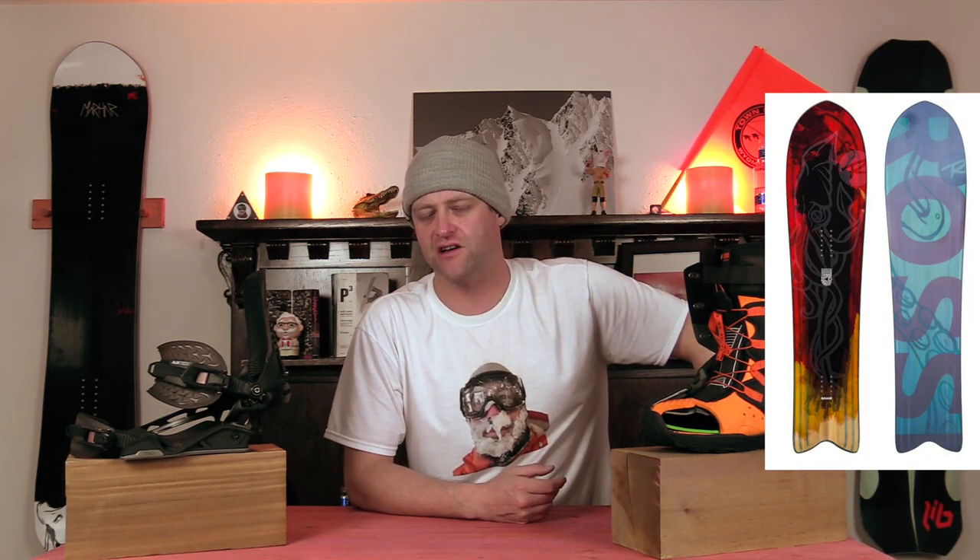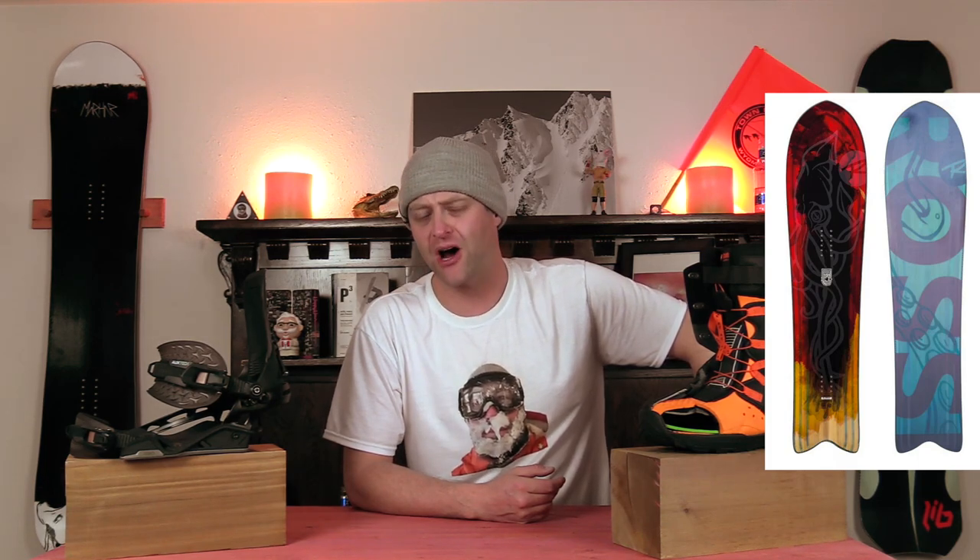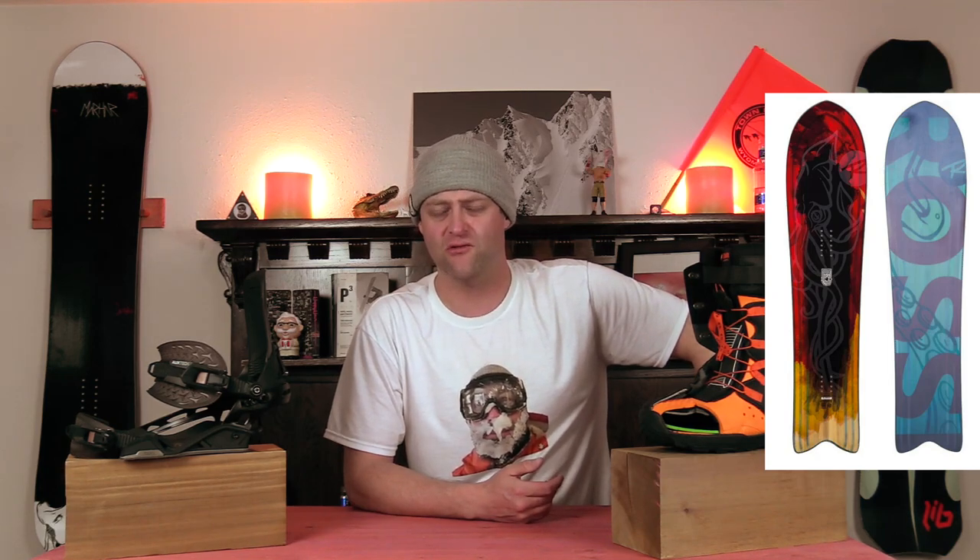And the number one volume-shifted POW board for 2020-2021 is the Rossignol Sushi. Seriously, I have yet to find anyone that hates this thing in POW. You just got such a wide-ass platform up in the nose — it just pushes through everything. That taper, the setback — I mean, you have no tail, so don't really expect to pop much with it, but it just does a great job of being a volume-shifted POW board. It plows through everything with ease.